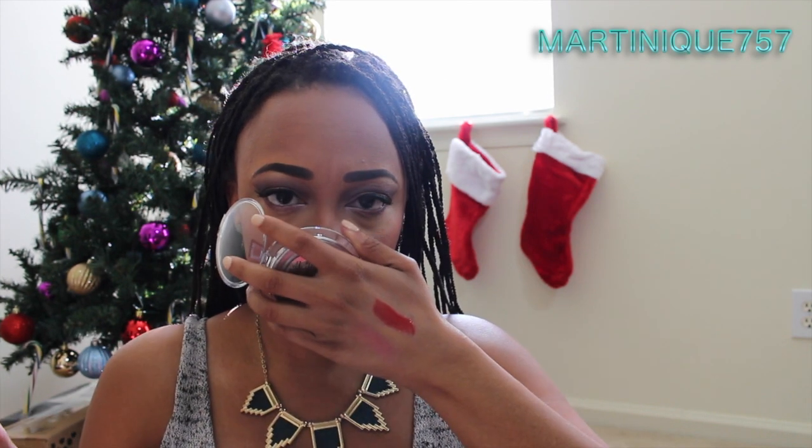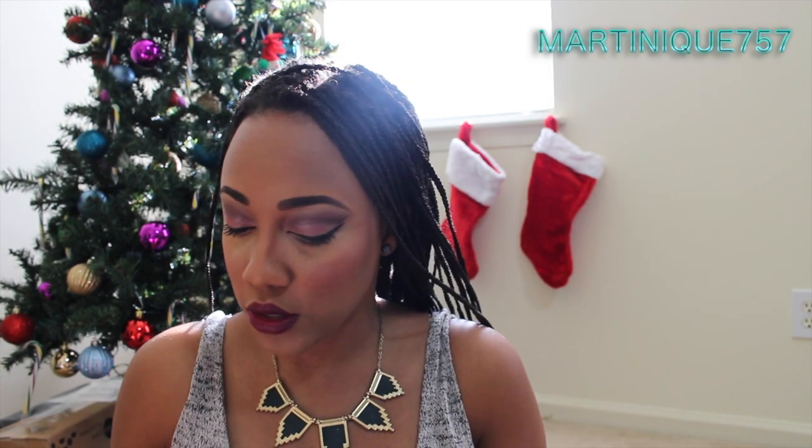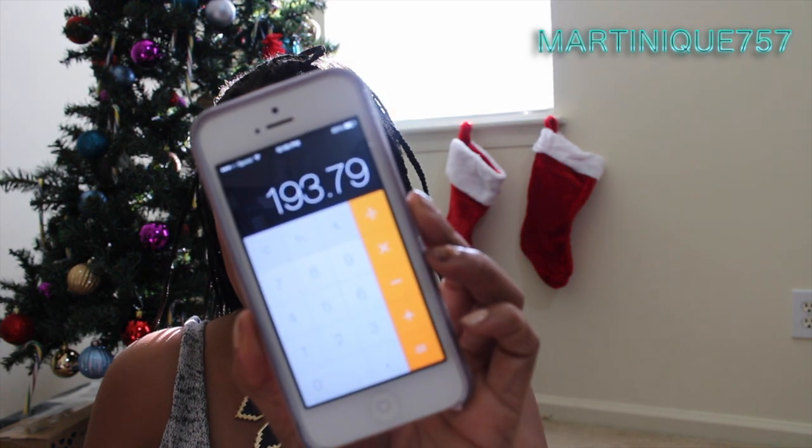Look at this on my finger — and this is what it looks like on the back of my hand. It's subtle but you can build the color up. I'm going to start adding up what everything costs just to blow your mind a little. This box is worth $193.79 — have mercy!